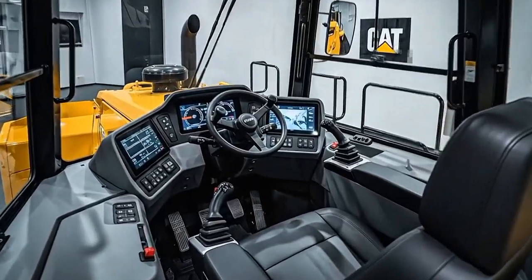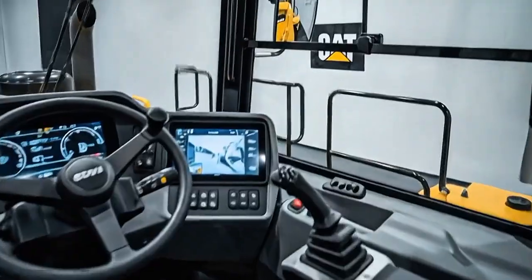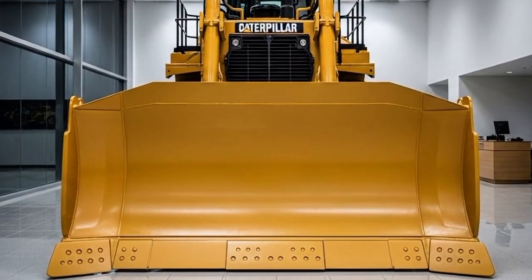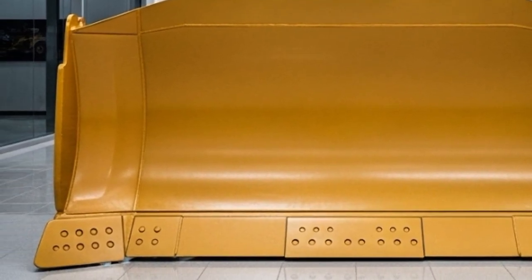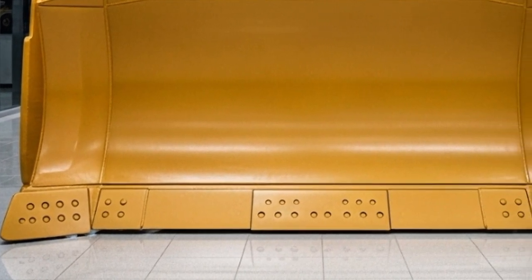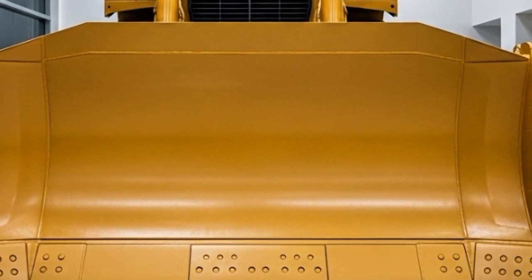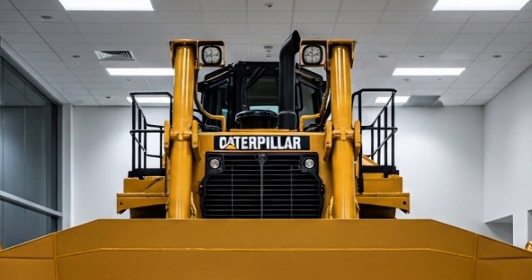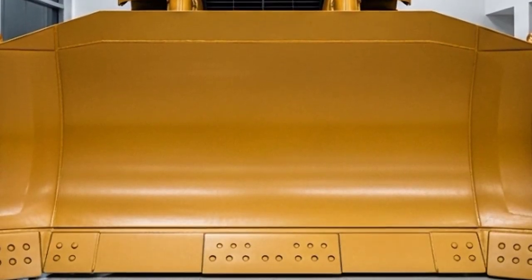Hey everyone, welcome back to Heavy Machinery Reviews. Today we're diving into the beast that's rewriting the rules of earth moving — the 2026 Caterpillar D12. This isn't just a bulldozer, it's a technological titan designed to conquer the toughest jobs on the planet. From mining pits to mega construction sites, the D12 is here to dominate. Let's break it down, starting with that jaw-dropping exterior.